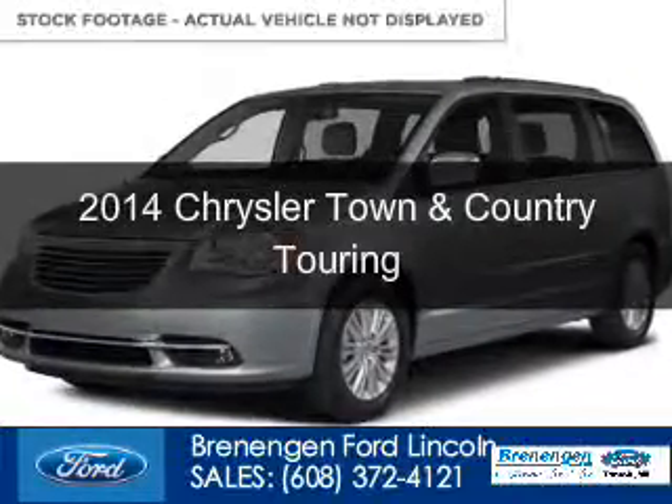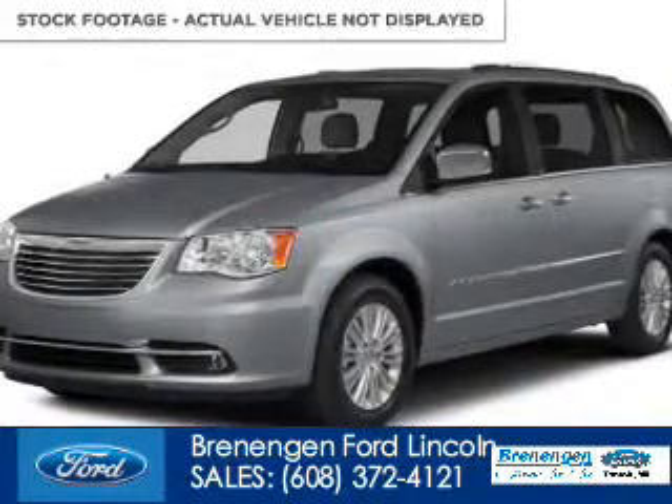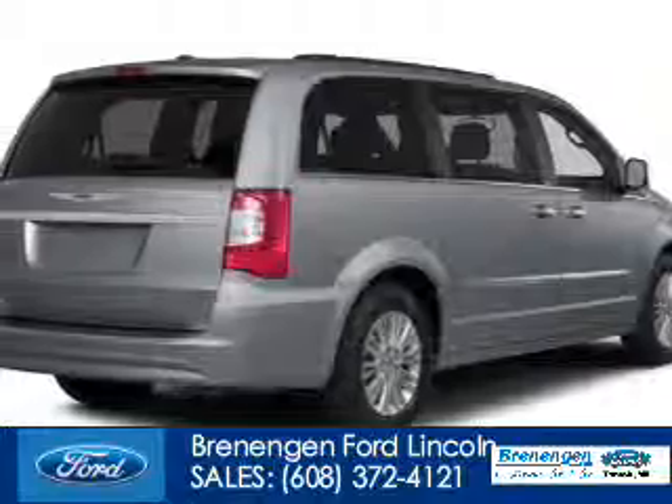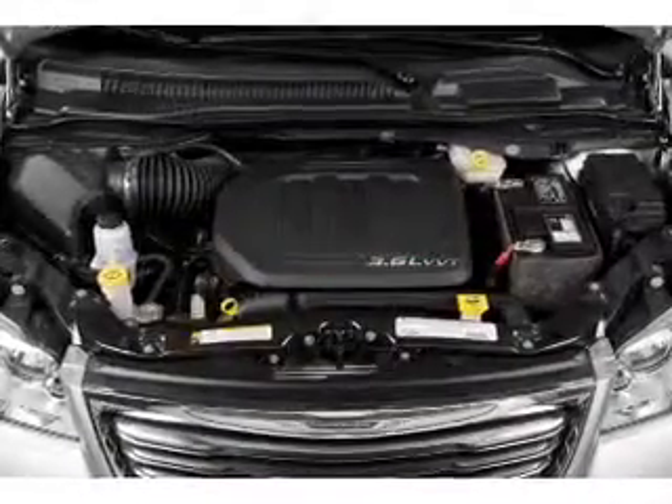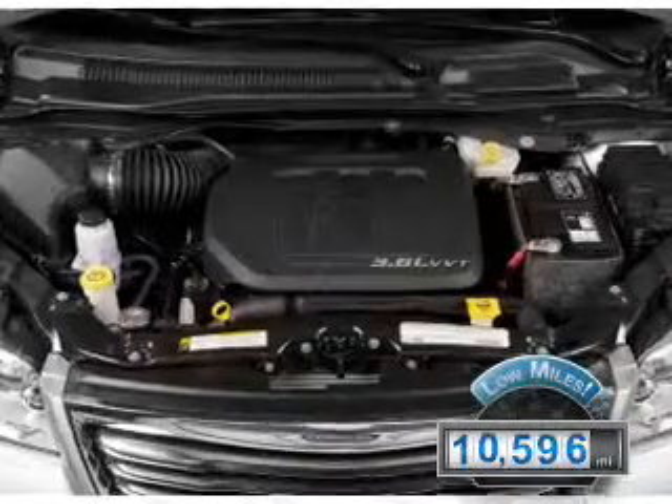This is a used 2014 Chrysler Town & Country, powered by front-wheel drive, a 3.6-liter, 6-cylinder engine, and an automatic transmission. With fewer than 15,000 miles, this vehicle has a long road ahead.